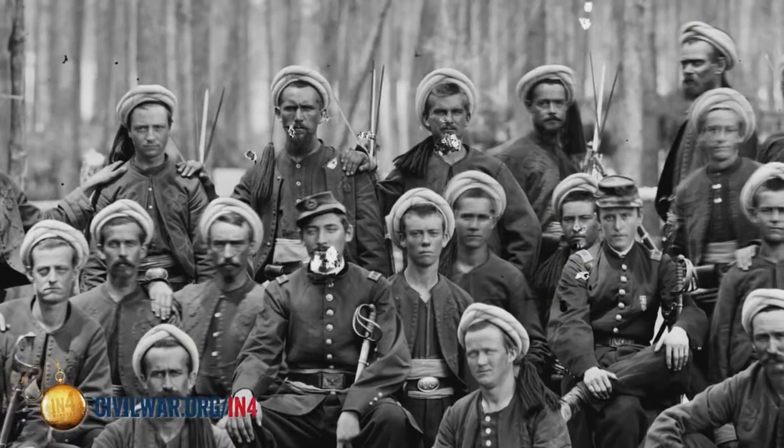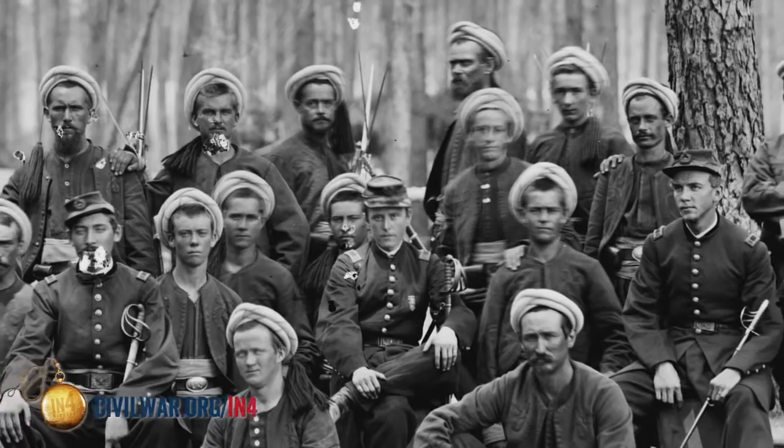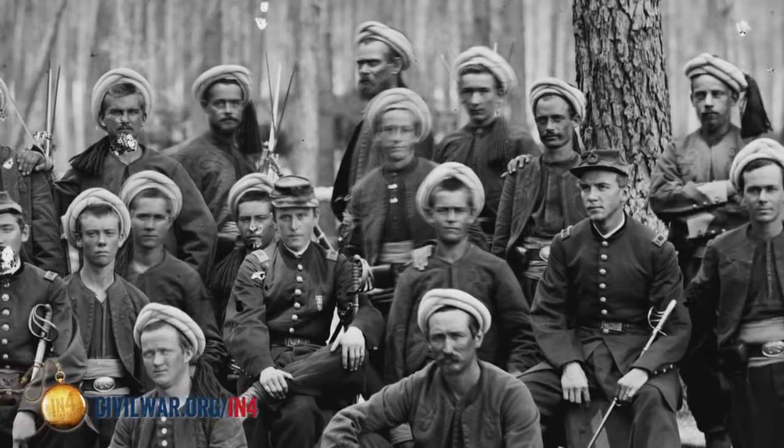One item I'm not currently wearing is the turban. The turban would have been wrapped around your head to give a little more protection from the sun. However, Civil War soldiers primarily only used them for dress parade or as tourniquets on the battlefield.